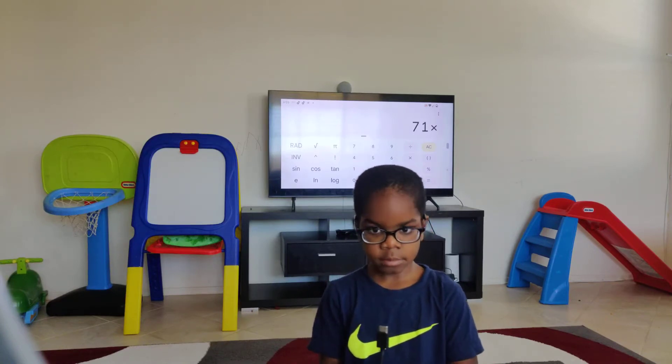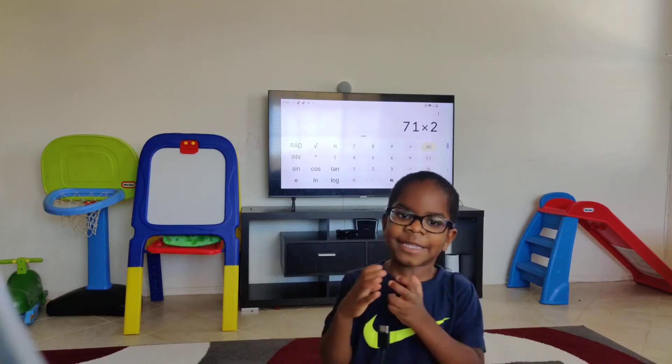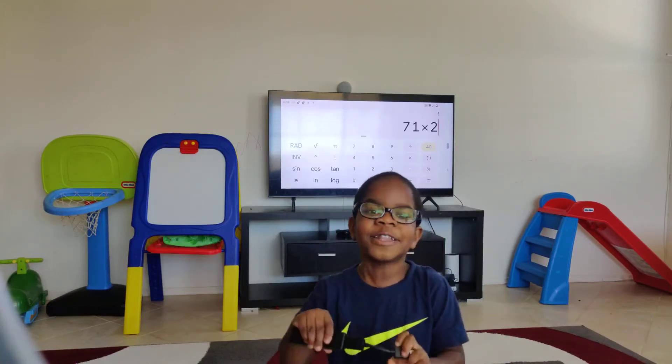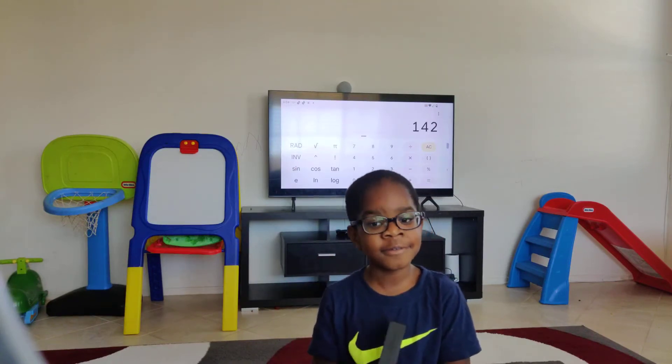Seventy-one times two. Seventy-one times two is one forty-two. One forty-two — that's all right.